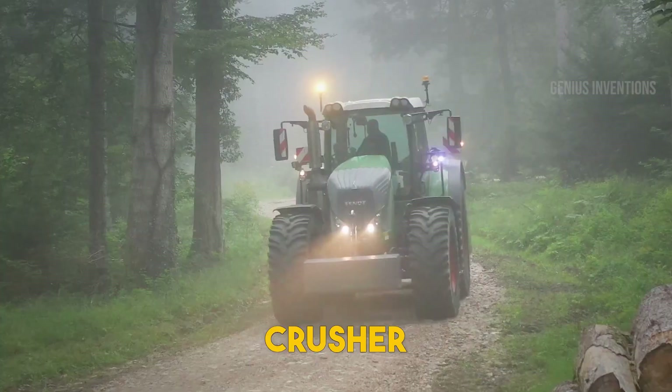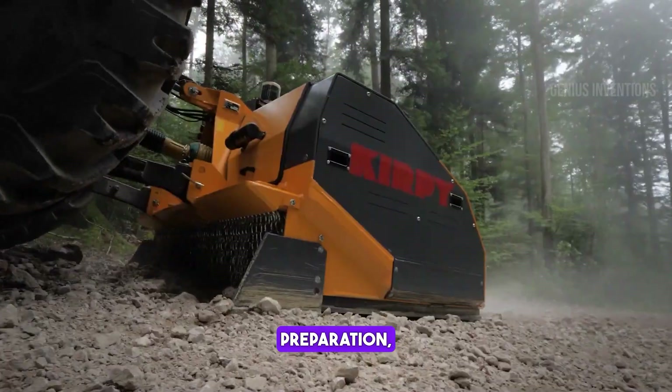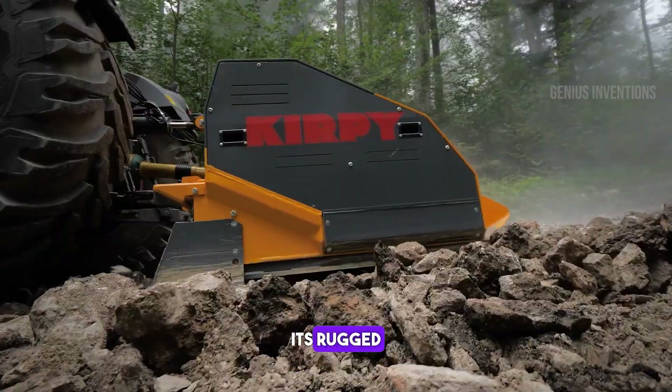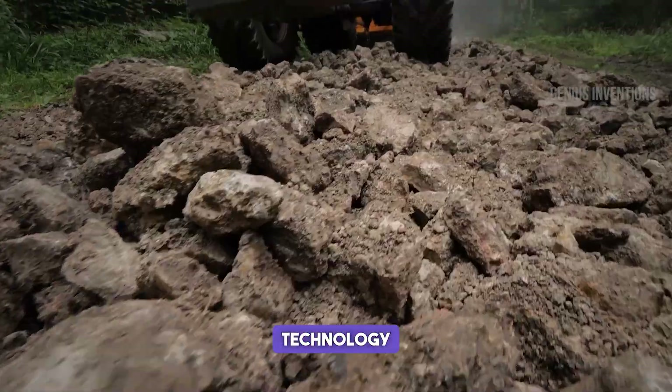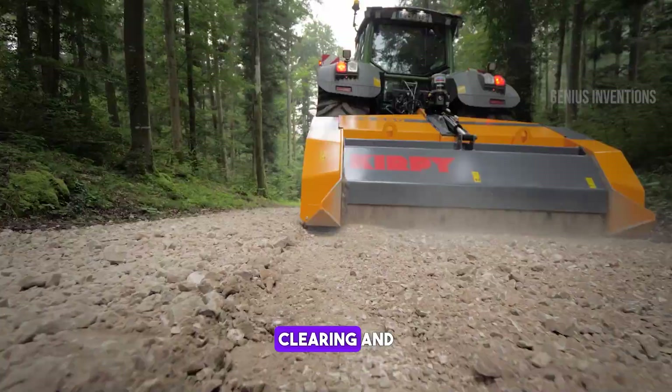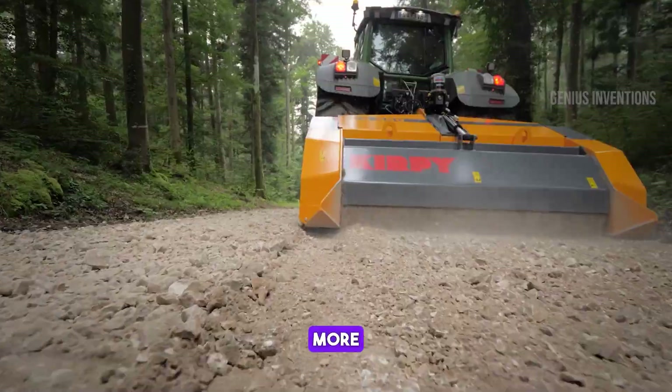This rock crusher is a game-changer in land preparation, effortlessly crushing stones and debris. Its rugged design and advanced crushing technology ensure efficient, consistent results, making land clearing and preparation faster and more effective.